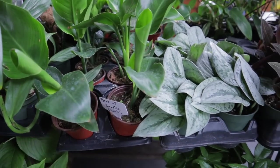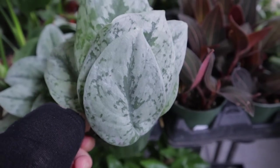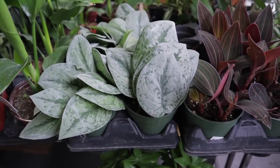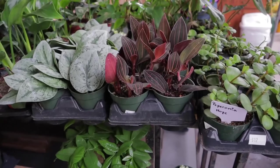Bird of Paradise White here. Look at this super shiny Scindapsus at $12 — this looks like it's more silvery than the typical Exotica, so I'm wondering if it's a different type. Let me know what you think.